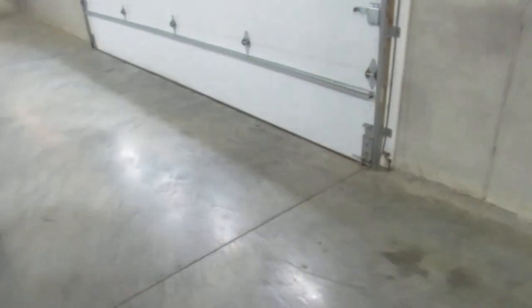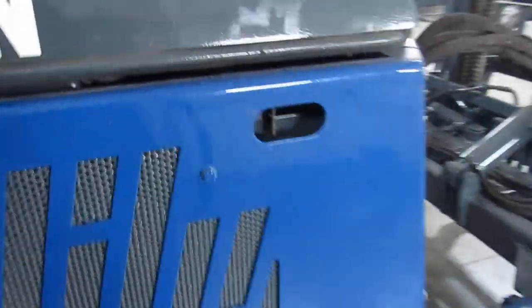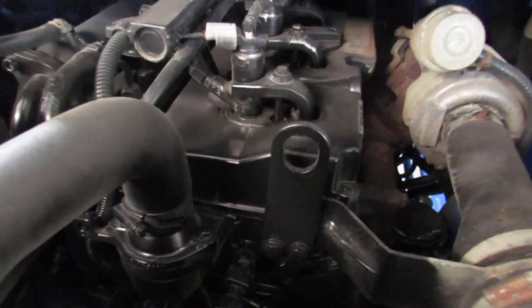Now I'm going to show you the other side of the engine here — here's the top of the Kohler engine. This thing is really looking good, got your turbo there. This thing runs great — we're going to go ahead and fire it up and show you a little bit of operations.